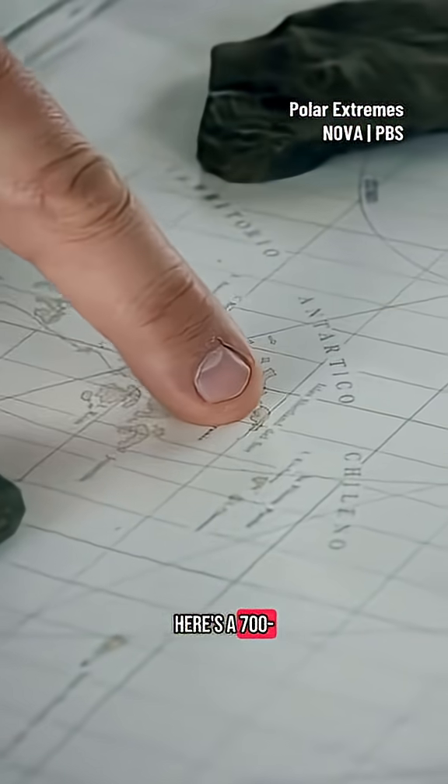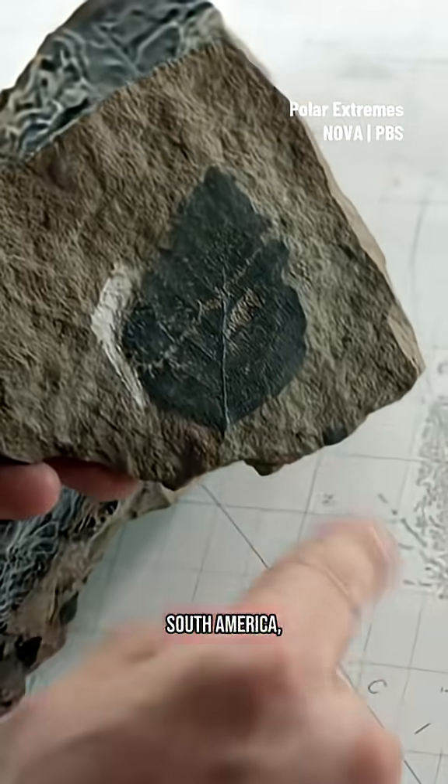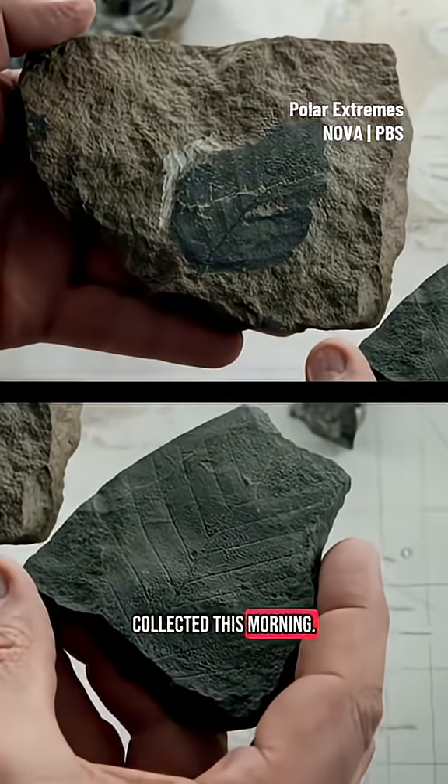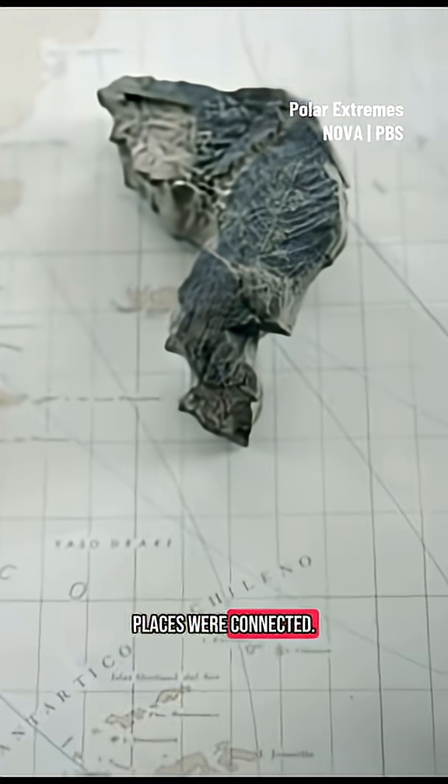Here's a 700-mile gap, and here is southern Chile. This leaf is from southern South America and is very characteristic of the beech family, as is this leaf from Antarctica that we just collected this morning. So we have Chile and Antarctica — pretty strong evidence that these two places were connected.